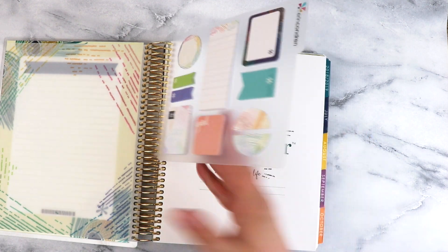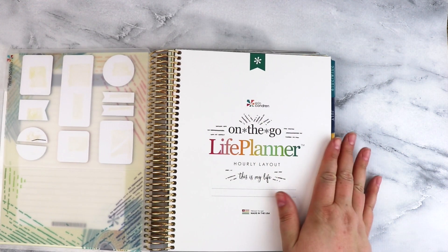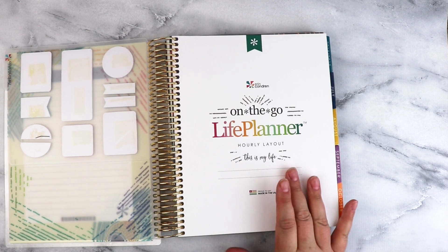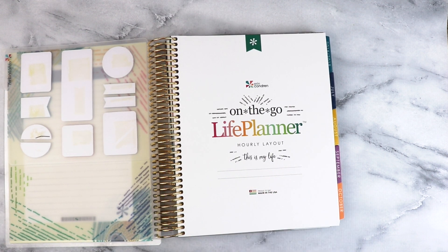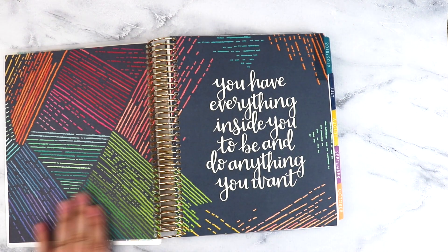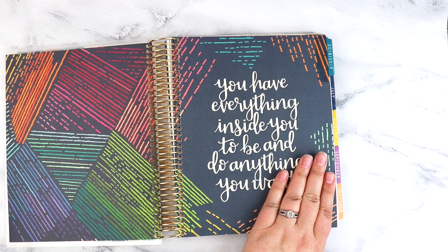On the first page here, I'm going to make a sticker with my name on it on my Silhouette. I've meant to do that the last couple of years and haven't gotten around to it. Here we have the quotes page.